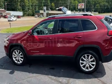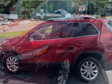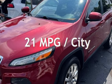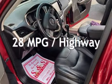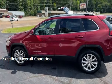This Jeep has less than 78,000 miles on the odometer. Estimated fuel economy for this vehicle is 21 miles per gallon in the city and 28 miles per gallon on the highway. This vehicle is in excellent overall condition.